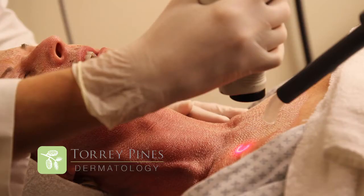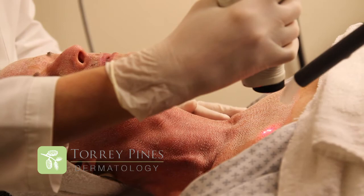We have 50 to 80 year olds coming in for just rejuvenation of the skin, and then we have a lot of middle-aged people who just want to improve their appearance and have it be a longer-lasting result.